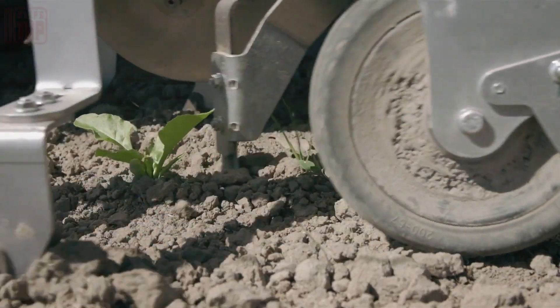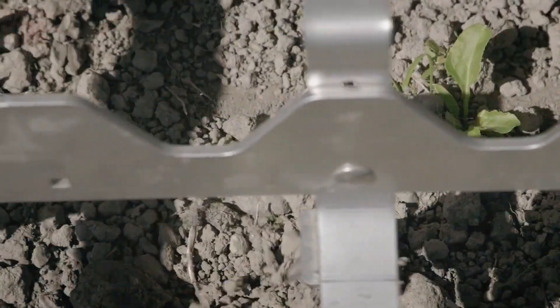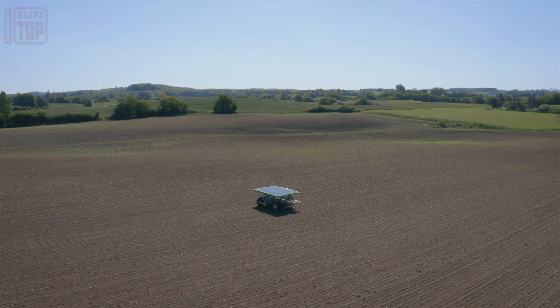One of the key advantages of the Farm Droid is its ability to avoid the risk of causing structural damage to the ground — a common concern with heavy equipment. The robot's design ensures that it treads lightly, preserving the integrity of the soil while carrying out its tasks with precision.